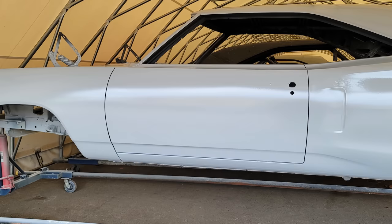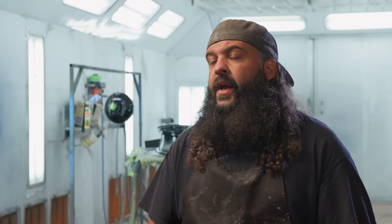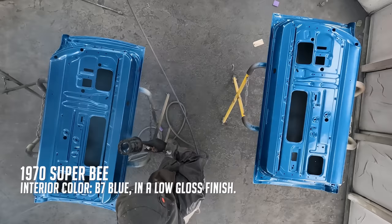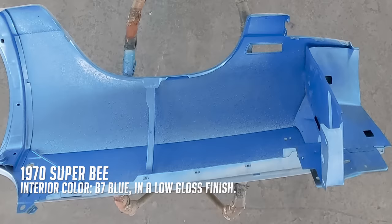We prime and block every car twice. When Michael got it over to me, I got it primed and let it sit for a couple of weeks to fully cure. Then I kicked it back to Michael — he'll block it one more time, and at that point we're ready to take it apart. With the final block done, we can start the disassembly to get our jam work done. The car is going B5 blue with a B7 blue interior. The doors, fenders, hood, deck lid, and door jams all go B5.